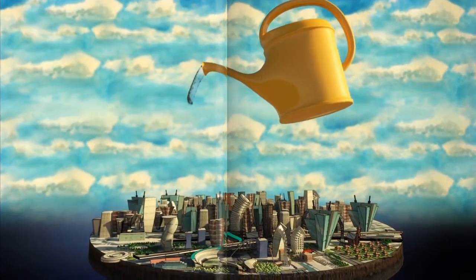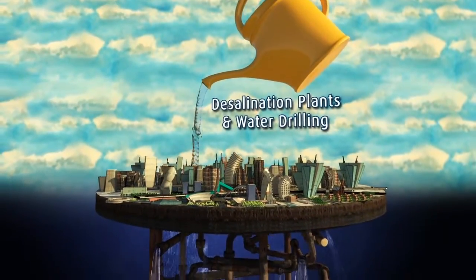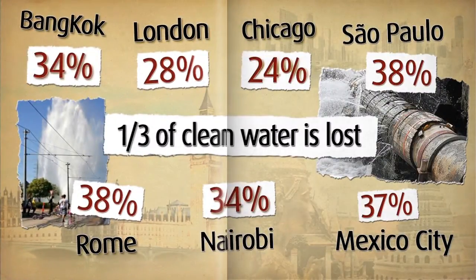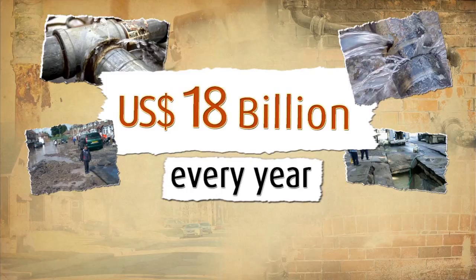So we thought, let's bring in more water. But when new water enters the broken system, it just leaks right out. Due to inefficiency, our cities lose a third of their drinking water every single day, costing us over 18 billion dollars a year.